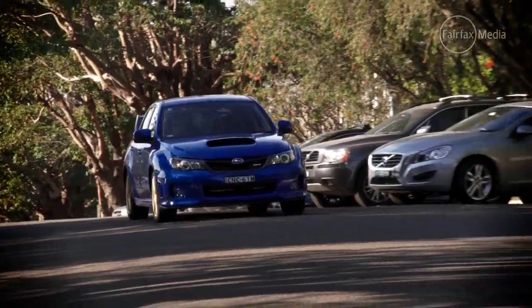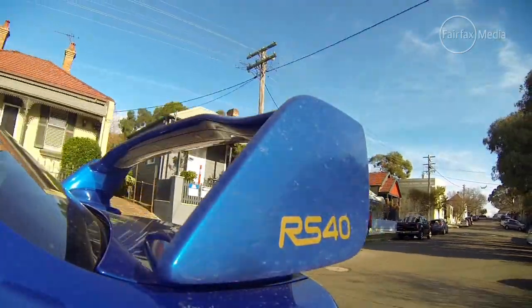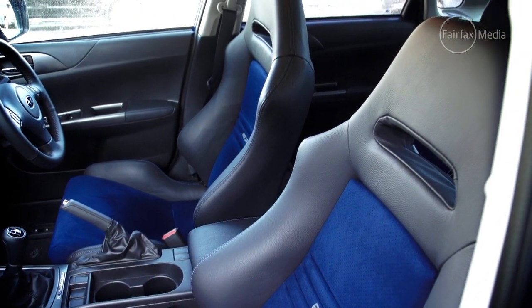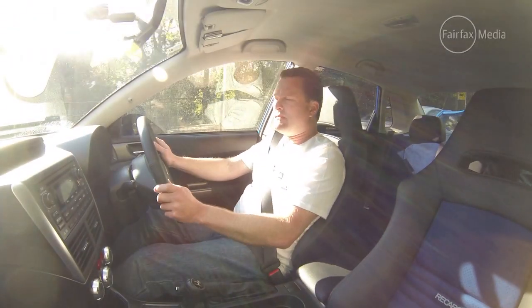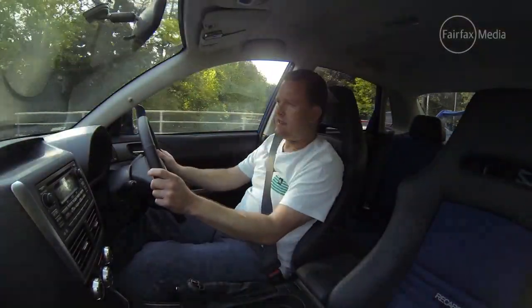The WRX does an awesome job on the playground, but what's it like to live with every day? Well, in the RS40 edition, the STI seats are a welcome addition. A little bit snug — if you're a bigger person they might not be too comfortable, but for me they're just right.